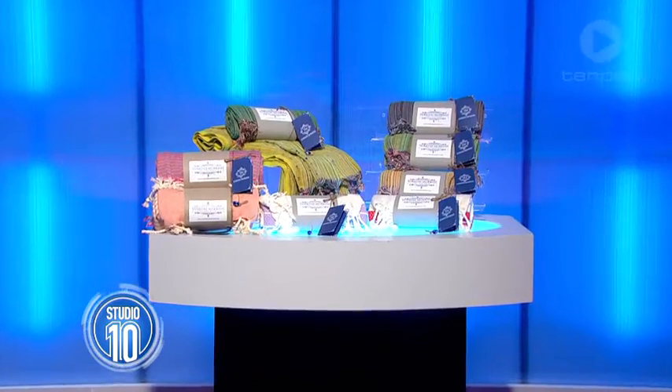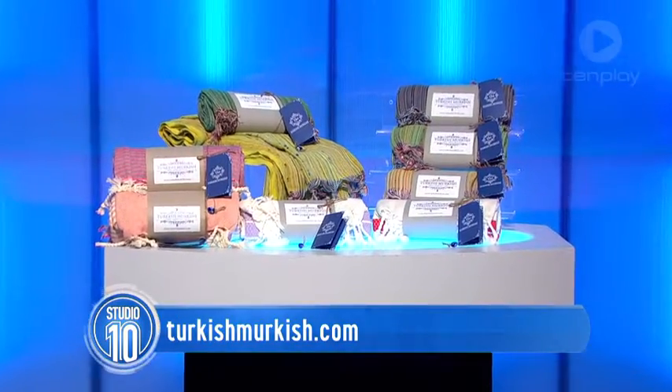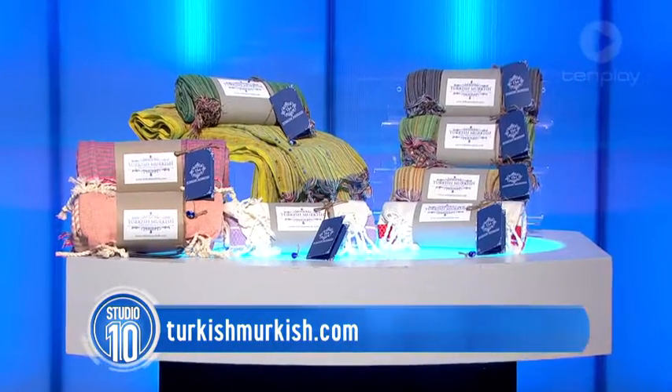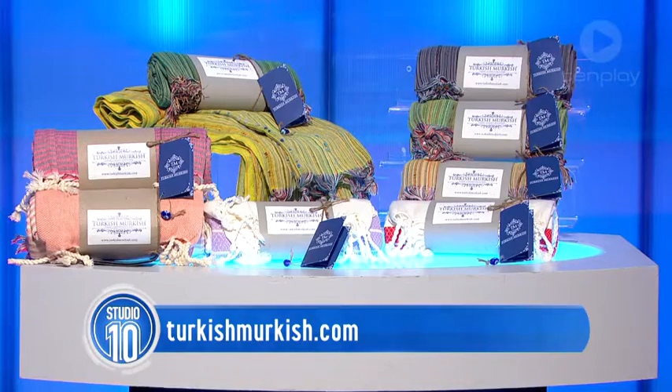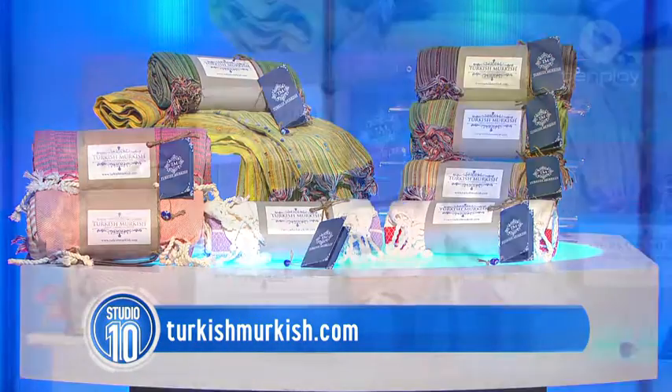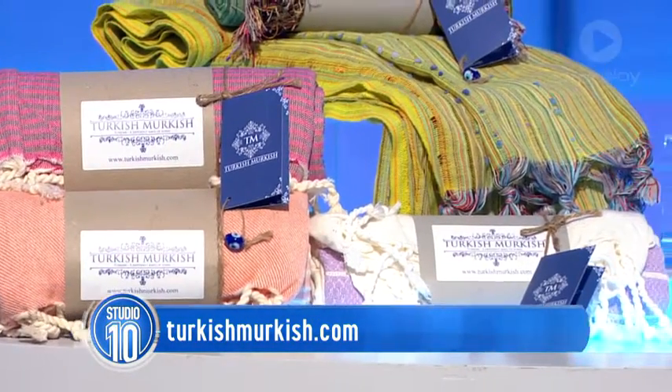Are you looking for the perfect beach or bath time companion? Well Turkish Murkish has you covered. Their super soft Turkish towels are hand loomed and machine woven and are one of the most versatile towels out there. Beach towel, bath towel, shawl, tablecloth, picnic blankets and even baby wraps. They're compact and they're perfect to travel with as well.